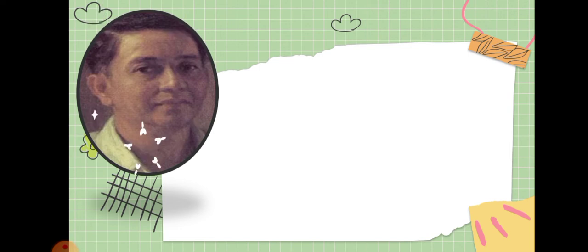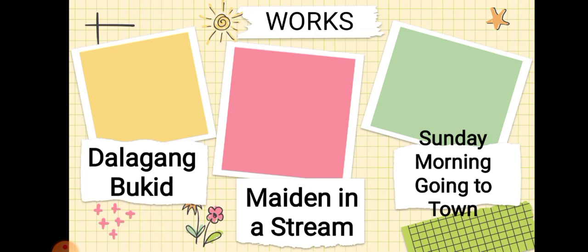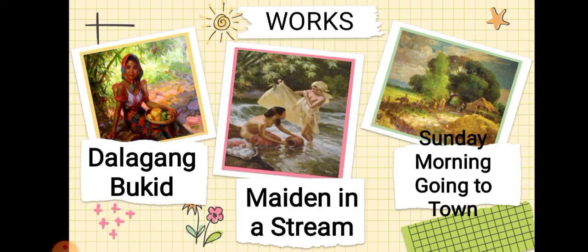Next painter is Fernando C. Amorsolo. He is the first National Artist among Filipino artists and one of the most important artists in the history of Philippine painting. He was a prolific painter of rural Philippine landscapes and used natural backlight techniques to create his artworks. Some of his works include Talagang Bukid, Maiden and Stream, and Sunday Morning Going to Town.